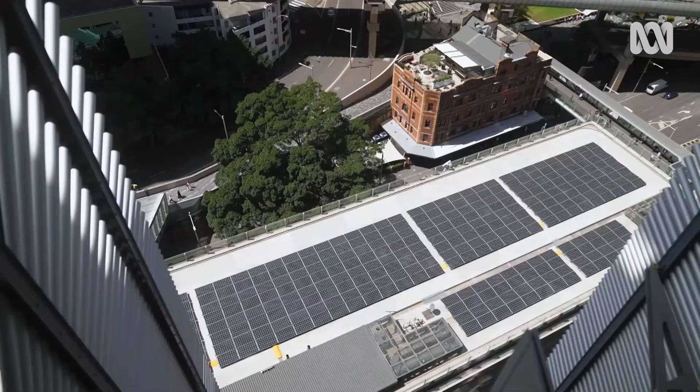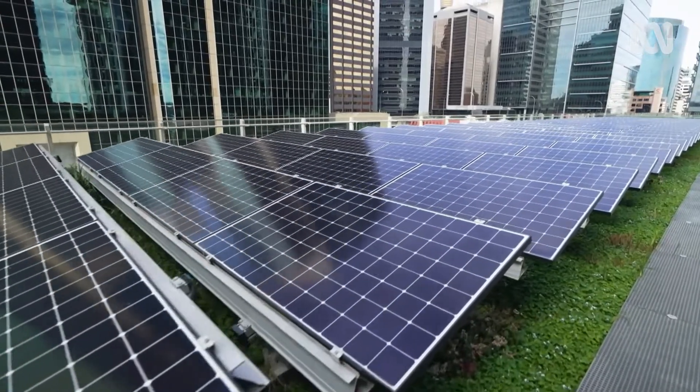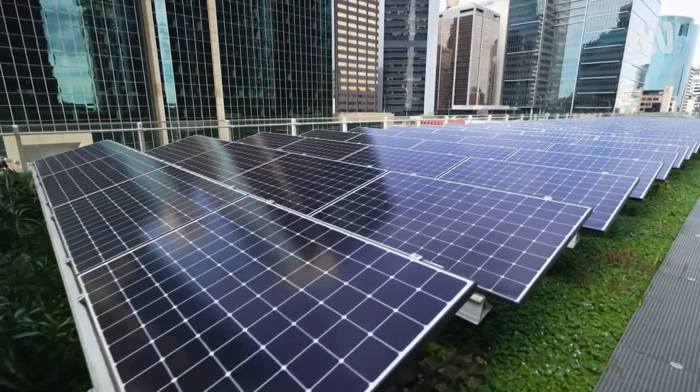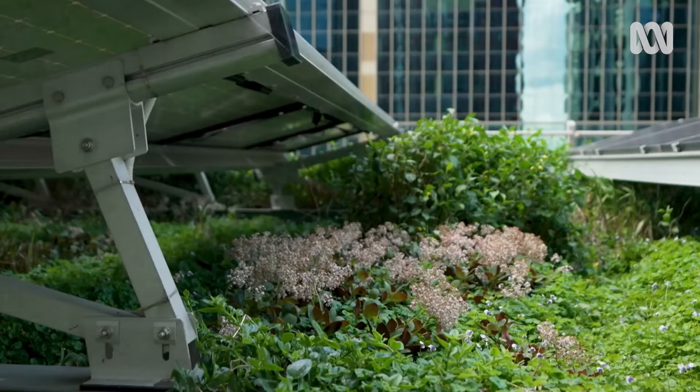We have over 300 panels here and over 300 panels on the other roof as well. We wanted to be able to compare its ability to increase the solar energy provision, its stormwater mitigation properties — so how well it can reduce floods — and its biodiversity provisions, so how well it can increase insects and animals.